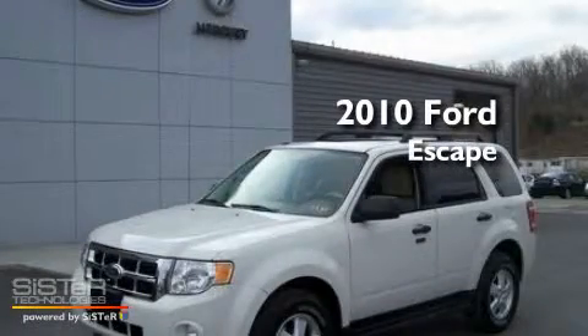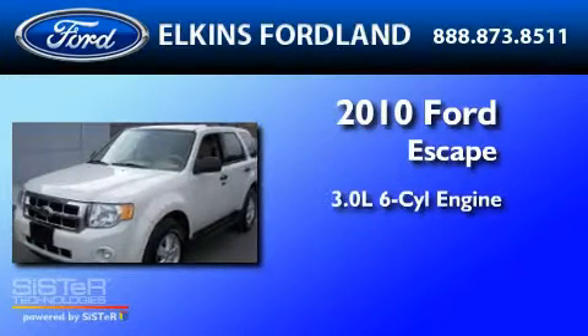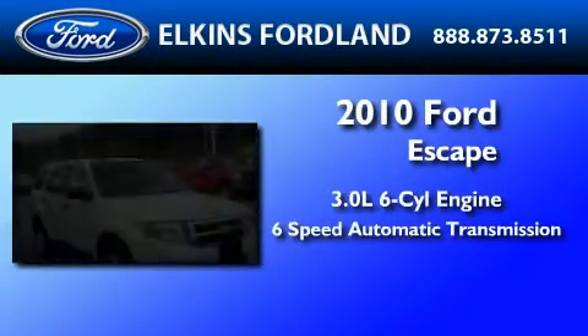This is a certified pre-owned 2010 Ford Escape. It features a 3.0-liter six-cylinder engine and a six-speed automatic transmission.